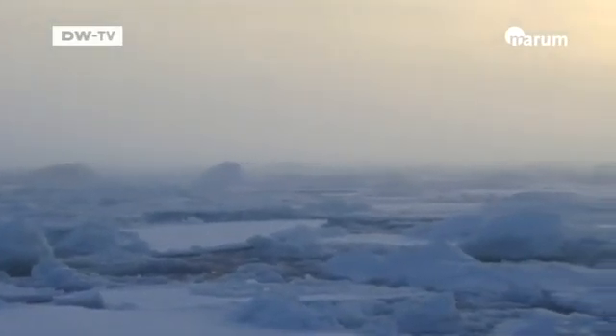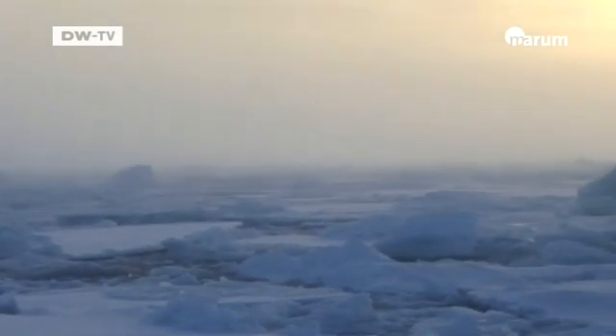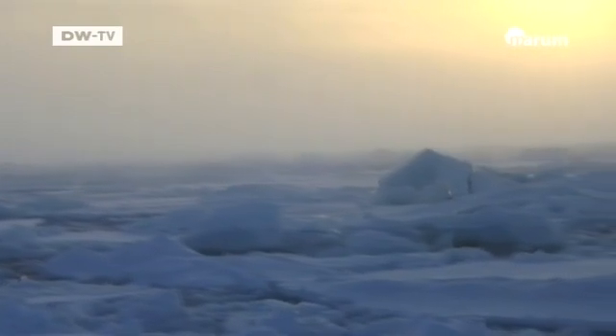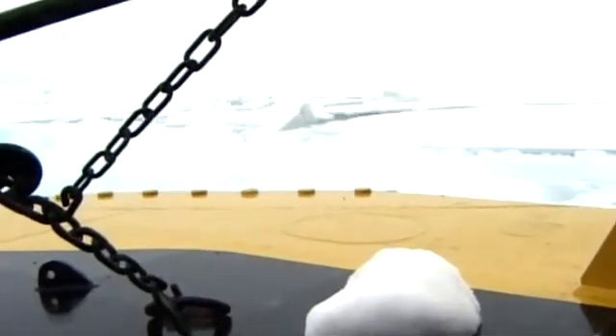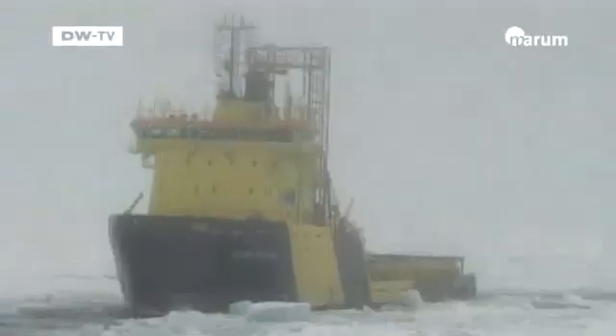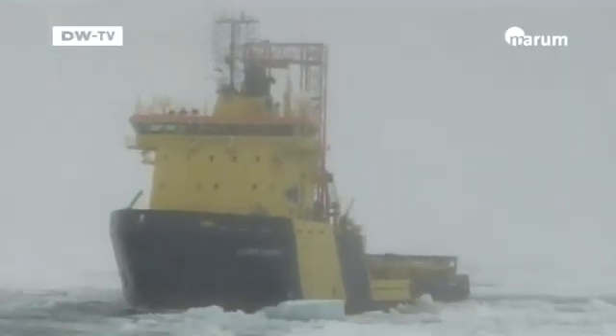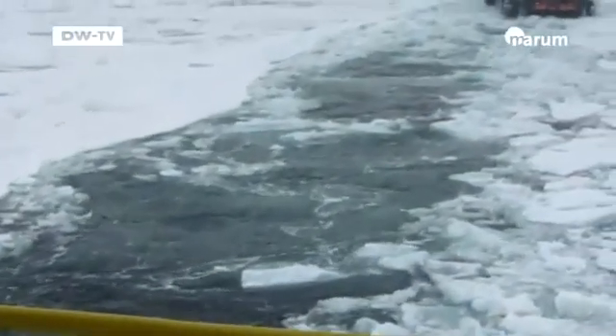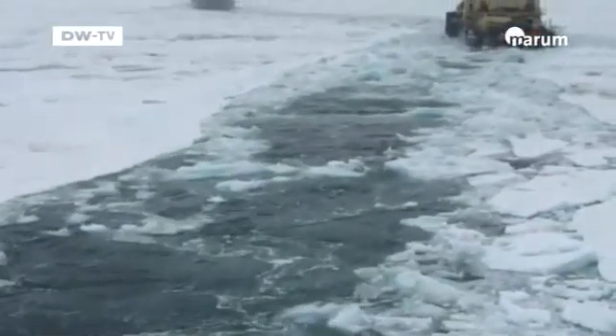We went to the North Pole because it's the only place no one has ever drilled into the seabed. Before then it was impossible to get a scientific drilling ship up there because of the ice cover. So we refitted a supply ship with a drilling derrick. Then a Russian nuclear-powered icebreaker was hired and also a Swedish icebreaker to transport the scientists.